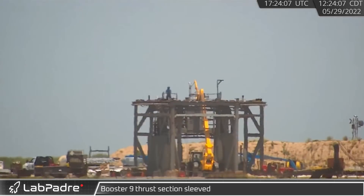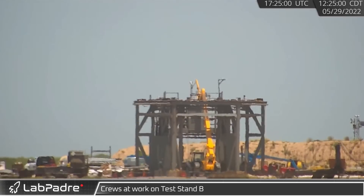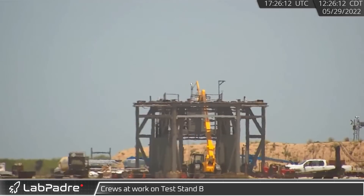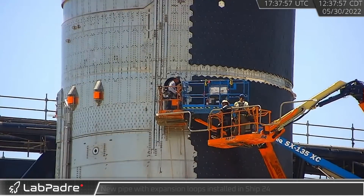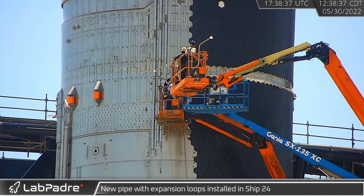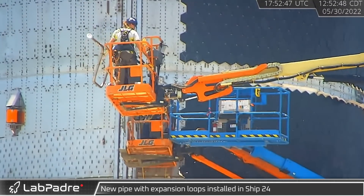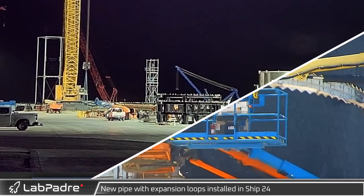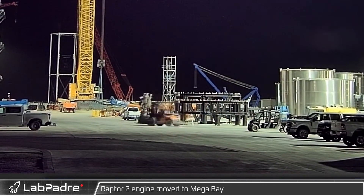At the launch site, crews worked to upgrade Test Stand B for the newest Starship; the old quick disconnect had already been removed. A replacement pipe was moved into Ship 24 — this new pipe includes two thermal expansion loops, and this change may indicate that thermal contraction in the piping caused the earlier failure.